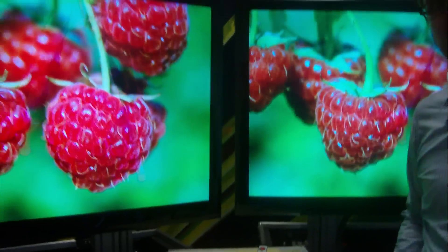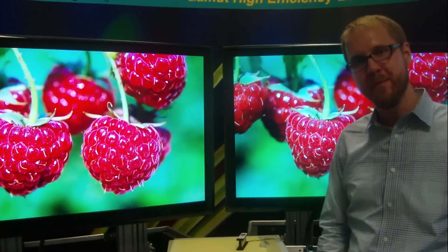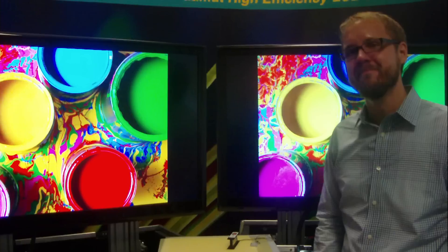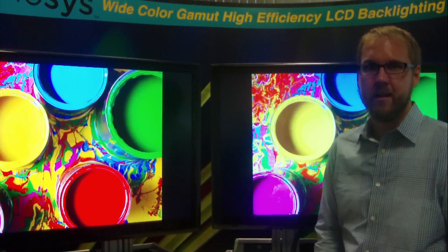So how soon could we see this technology at some TVs at Best Buy or something like that? Yeah, so we'll be seeing them in laptop and tablet size form factors in the first half of next year. And within next year, we'll be seeing larger TVs. TV makers like this because they can really sell a TV that really does look different from the 40 other TVs in the store.